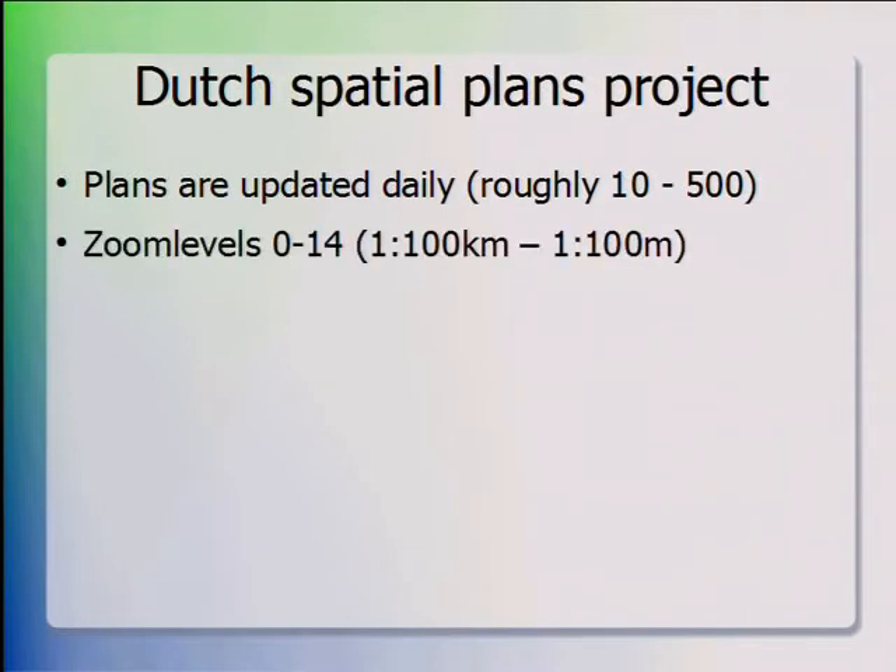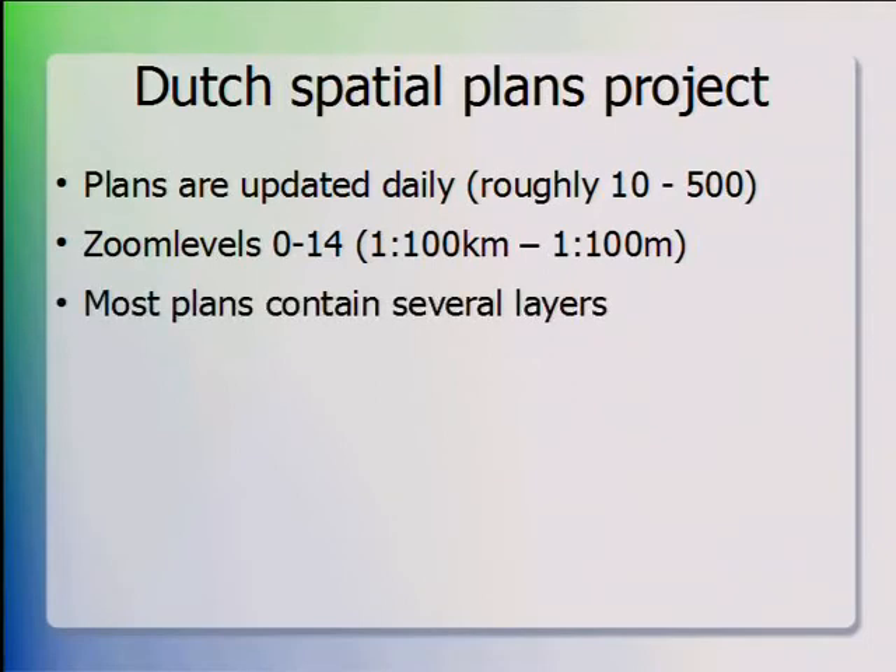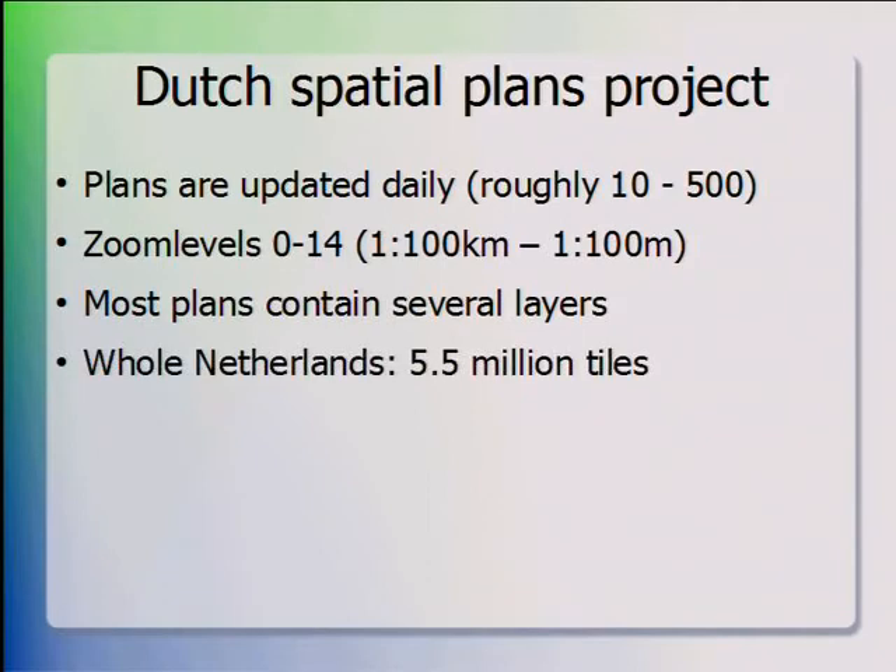We provide a number of zoom levels from the overview of the Netherlands up to the utmost detail of a certain plan, and we need to do that for different map layers as well. Most plans contain several layers — the plan I showed contains five layers, and some special plans contain ten or more. In total we have 700 map layers in the system. To give you an example: for the topography layer alone, counting all zoom levels for the whole of the Netherlands, that's five and a half million tiles — and we have 700 layers in total.